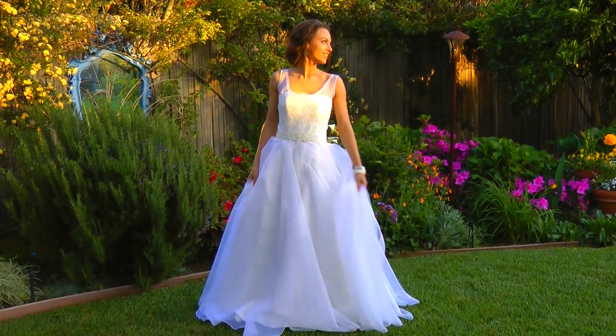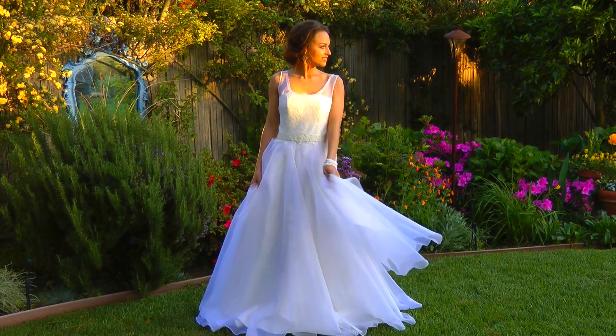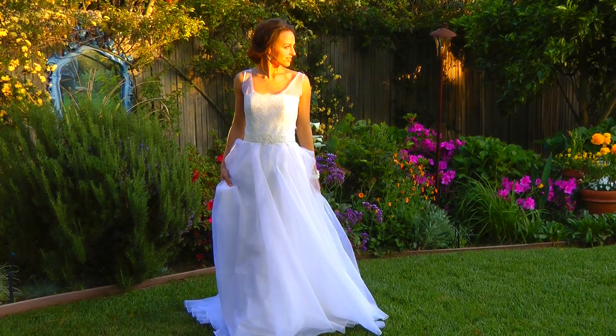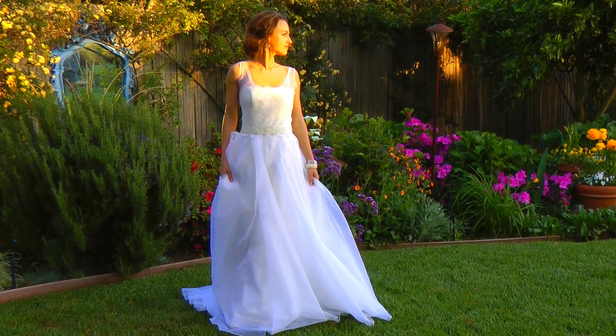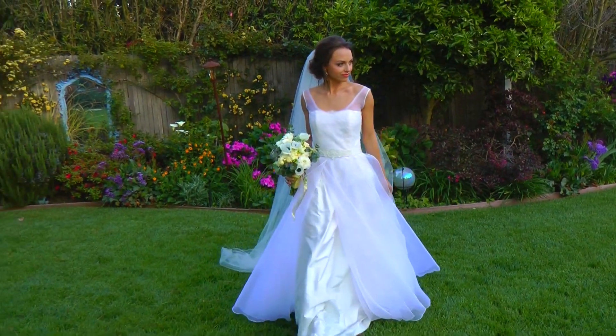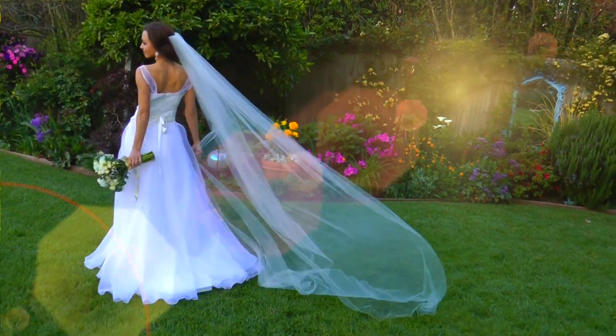I wanted you to imagine yourself at a countryside somewhere, maybe in Malibu or the rolling hills of California, having a very sophisticated wedding and yet calm and pleasant and kind of intimate with your friends — and this is the perfect dress for that.